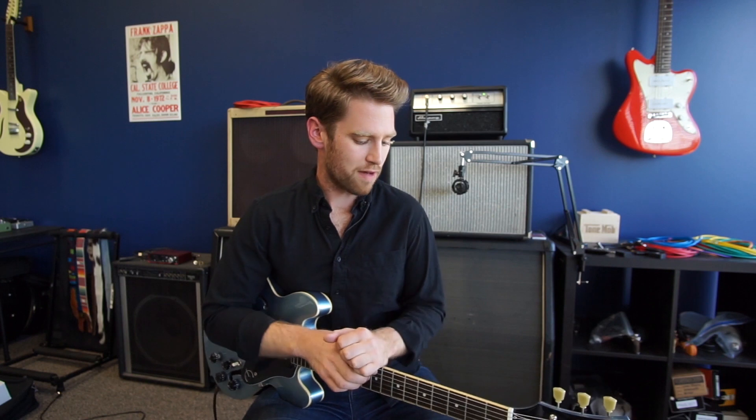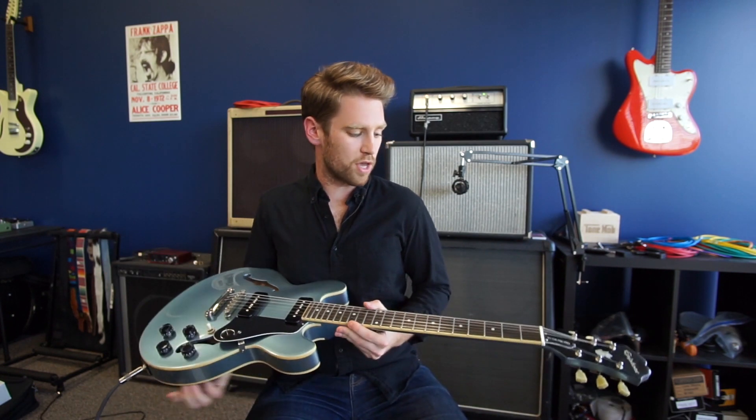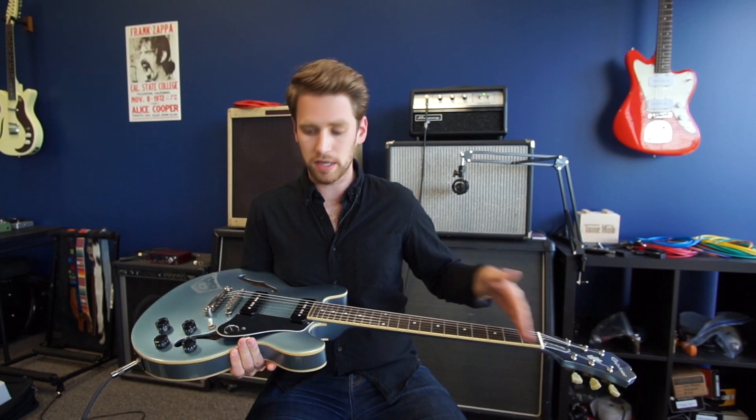Before we get into all the differences that scale lengths have on how your guitar sounds and plays, let's talk about what scale length actually is. It might seem pretty obvious — you think it's the overall length from the nut all the way down to the bridge. And that's right, sort of.